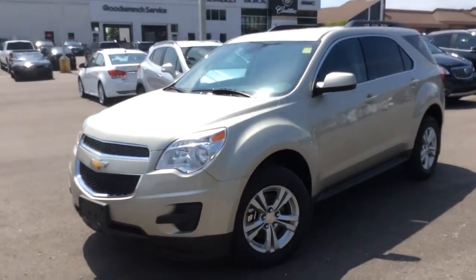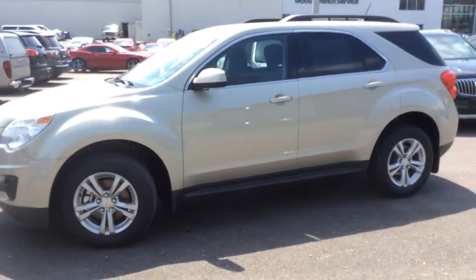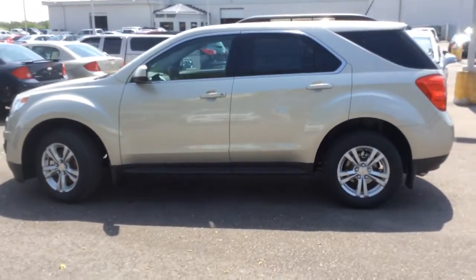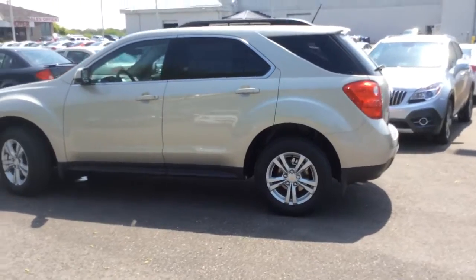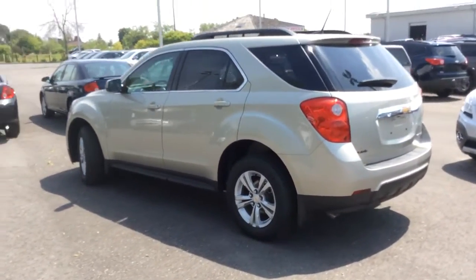This is a walk around video of a 2014 Chevrolet Equinox here at Boyer Pickering. This is a five passenger crossover vehicle in champagne silver metallic. It has an automatic transmission, front wheel drive, and the 1LT trim level.